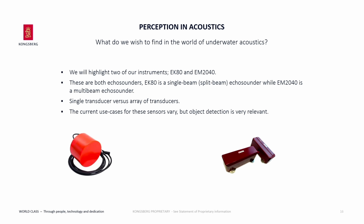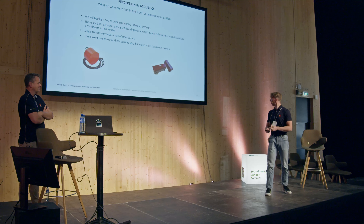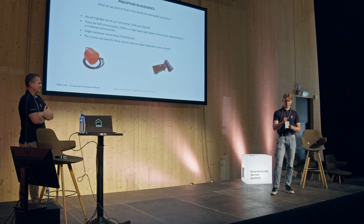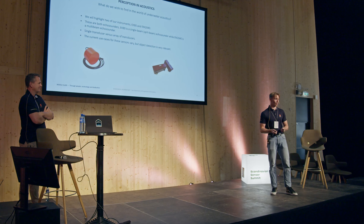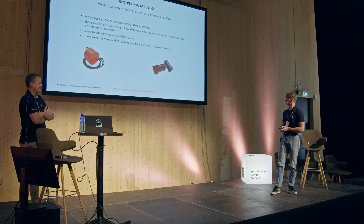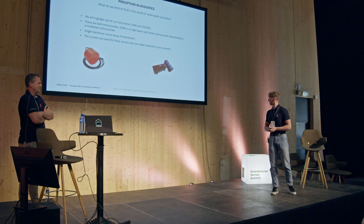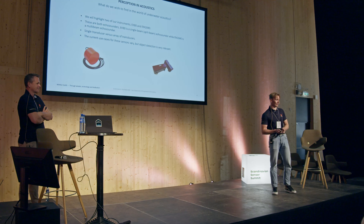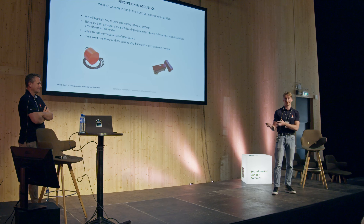We're going to highlight two instruments: the EK80 and the EM2040. The difference between them is that they're both echo sounders with transducers that use sound to measure distance, but one is a split beam echo sounder and the other is a multibeam — instead of having one transducer sending a single beam, you have an array, comparable to a LIDAR in that sense. The use cases for these vary, but object detection in both sensor data streams is very relevant.